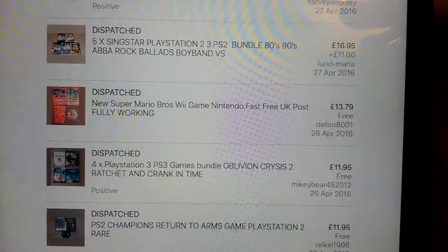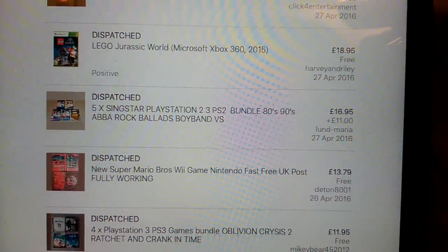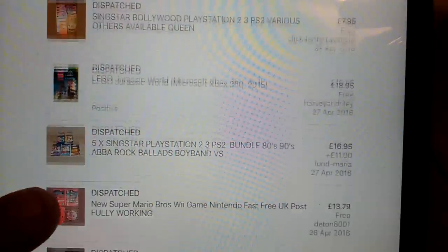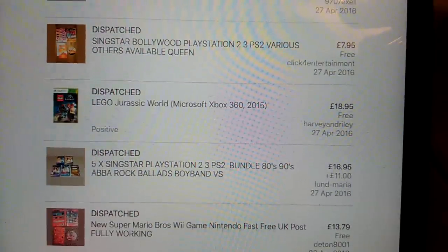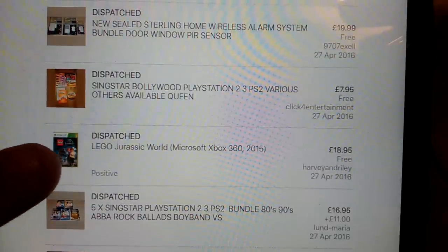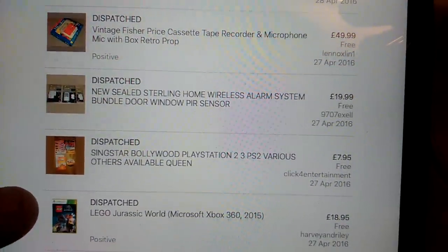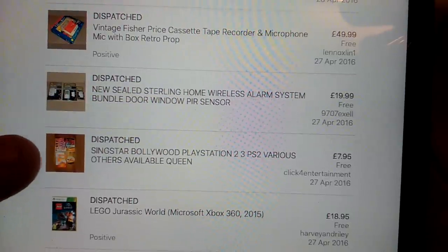£12 for this set of four pretty old PS3 games. New Super Mario Brothers, £13.79 - I think you can maybe get £15, but my manual was really broke and bent in half in really bad condition. Five SingStar games, £16 on that with shipping. Lego Jurassic World, £19 on that. SingStar Bollywood - worth selling by itself, £7.95.